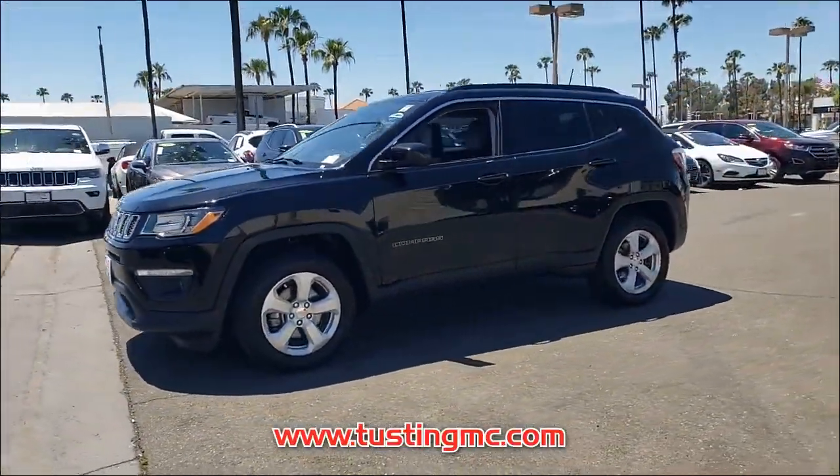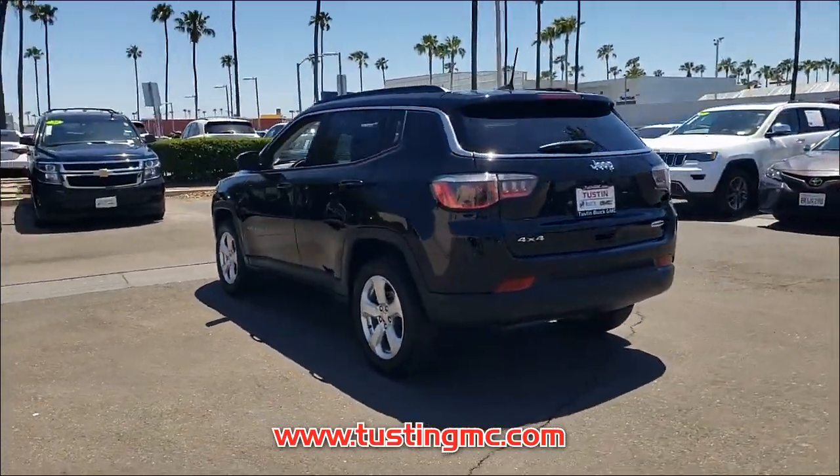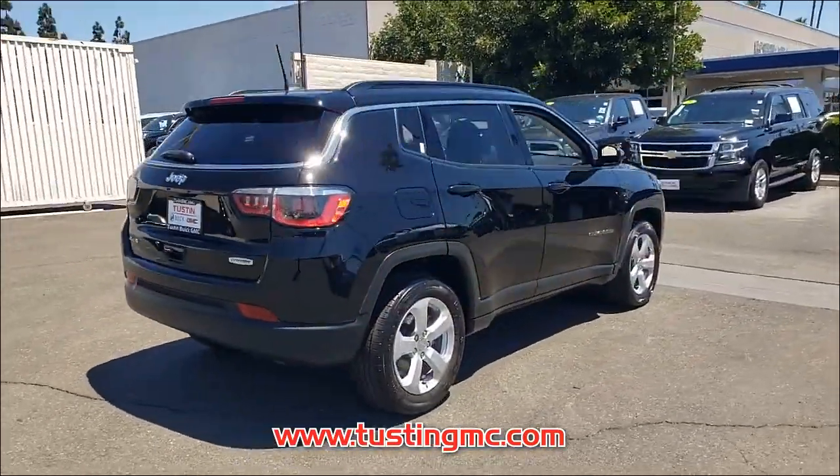Its superior build and design make it stand out from the competition. This SUV is an exceptional value and won't sit on our lot very long. Get in here today, before it is gone!